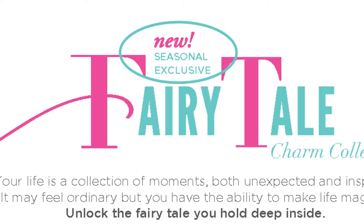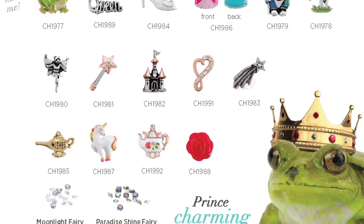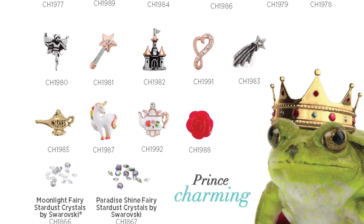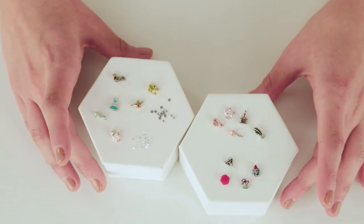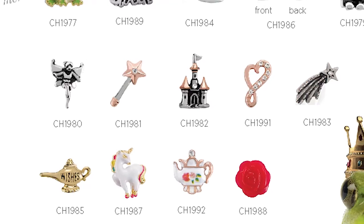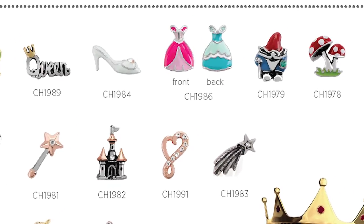Much like limited edition, our seasonal exclusive items are here for a short time, allowing you to take advantage of their exclusivity. Let's start with some of our fall 2016 seasonal exclusive charms - these are the storytelling devices of a modern day fairy tale. We really wanted to make sure there were options that were sophisticated but could still help you tell your modern day fairy tale story.